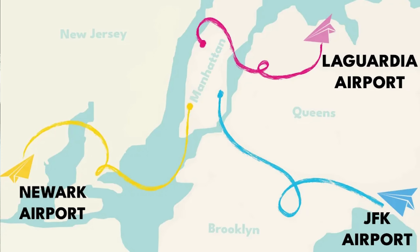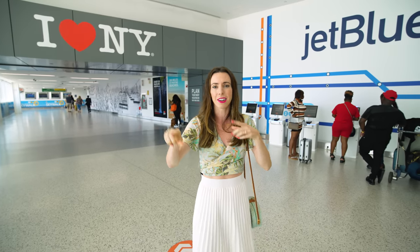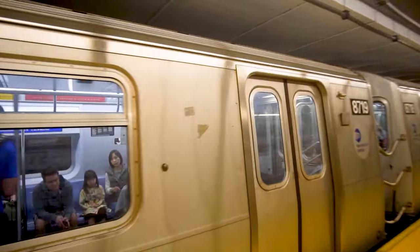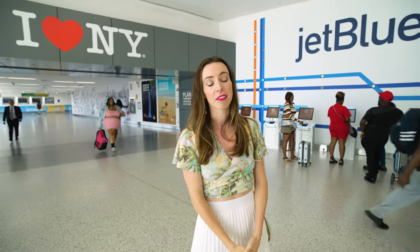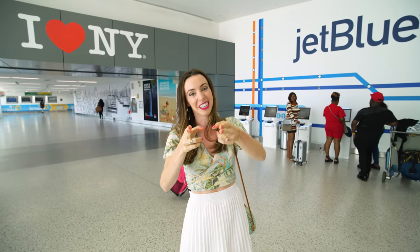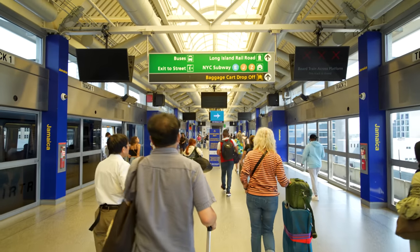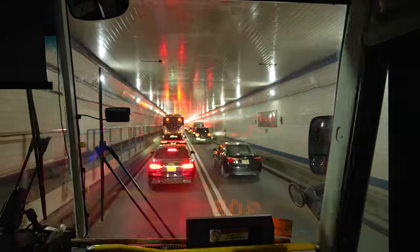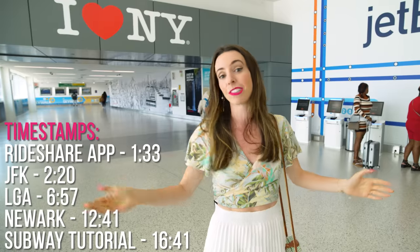The process of getting from one of New York's three airports to the city center can use a variety of different methods of transportation, from helicopters to subways to ferries and walking. This is going to be your go-to guide on how to navigate New York City's many transportation systems, whether you're coming from the airport to the city center or just getting around the city.